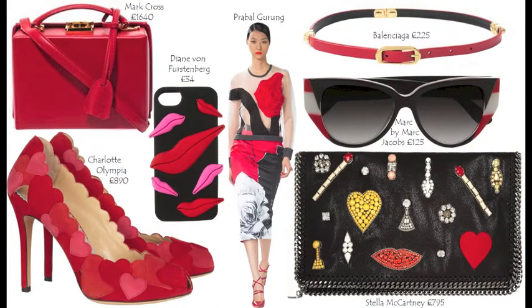For something more fun, go for this iPhone 5 cover case by DVF. And if you want to invest in something beyond Valentine's Day, I suggest the smart cross leather box bag. Red is a big colour for next season, and this thin belt by Balenciaga is very elegant. For sunny days you can go for these Marc by Marc Jacobs sunglasses.